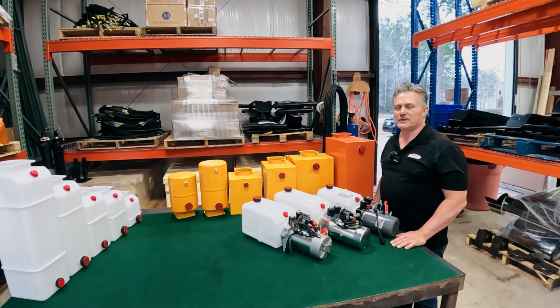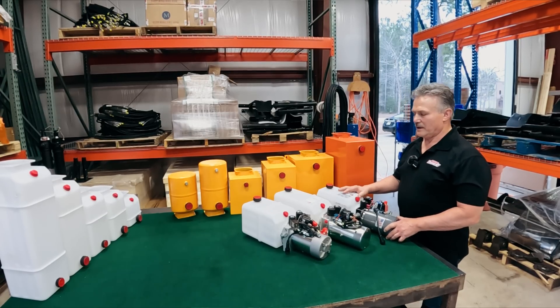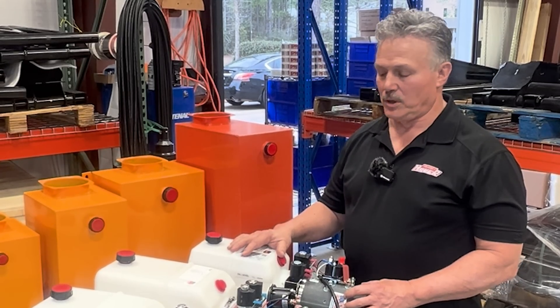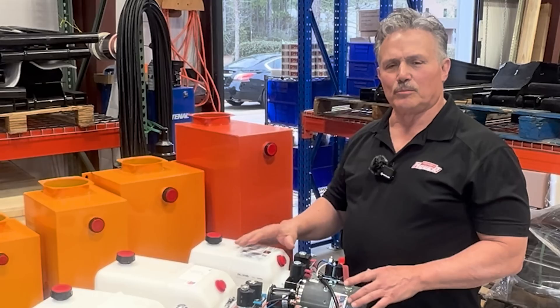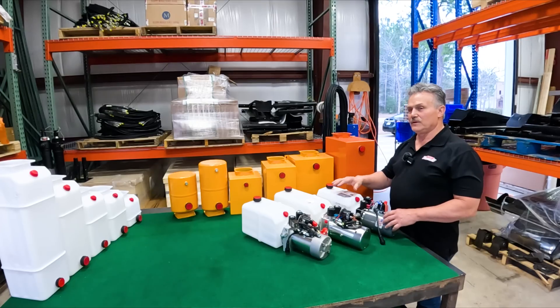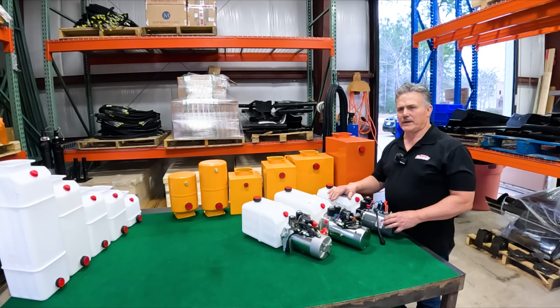Hi, I'm Cliff. Thanks for coming and visiting us in our warehouse. Today we're going to talk to you about the heart of your hydraulic dump bed system, and it is the 12-volt hydraulic pump. I want to go over some of the complexities that go into the design on these pumps that give you the efficiencies and the optimal performance that you can expect in your hydraulic dump bed systems.